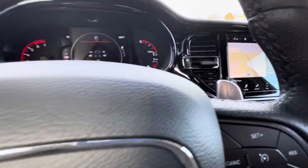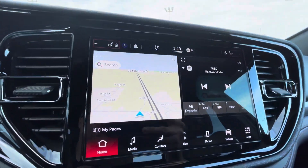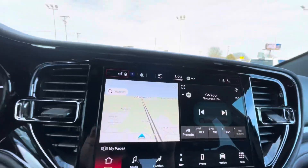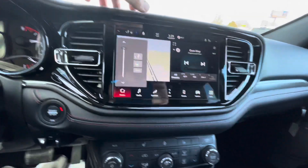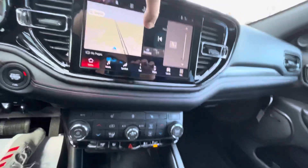Here's the wheel — it has the paddle shifters right here. This is the new operating system for the Uconnect 5, which is really cool. The same that you'll see in Wagoneers and Grand Cherokee L's. You do have the corner specs here for the climate controls, passenger and driver.